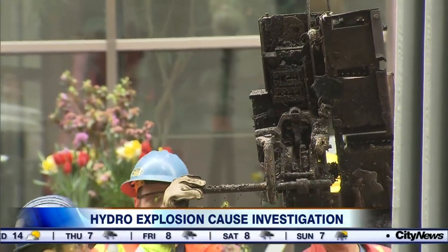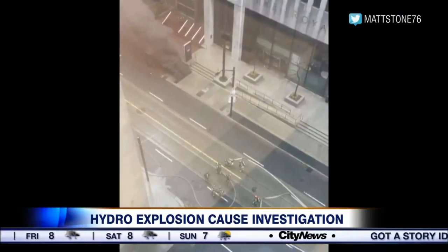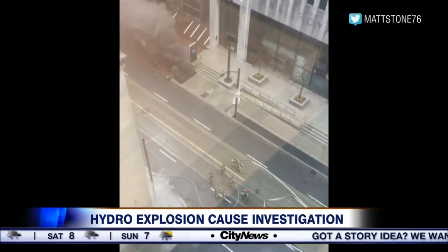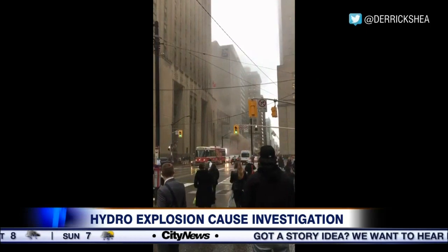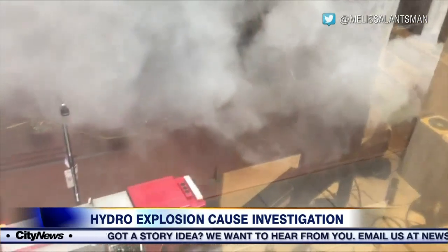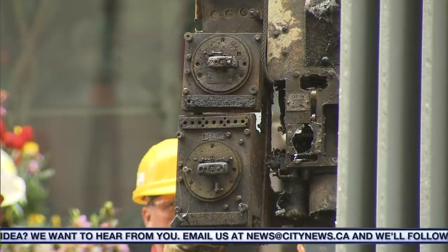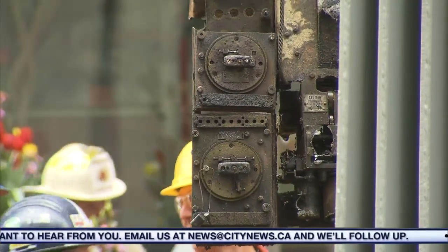We are also learning the age of the equipment involved in yesterday's fire is 17 years old. Toronto Hydro tells me that depending on the condition, equipment is usually replaced between 25 and 50 years. As for yesterday's rainfall totals, Adam Stiles says we have seen much heavier downpours in this area before — just 41.3 millimeters of rain had fallen.